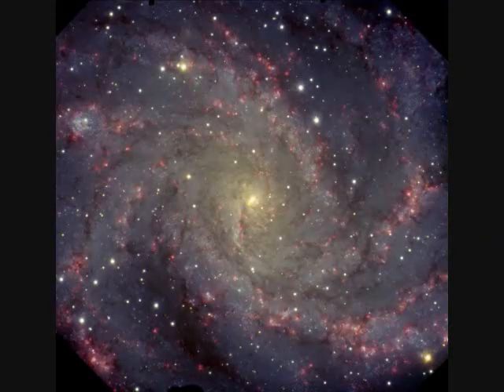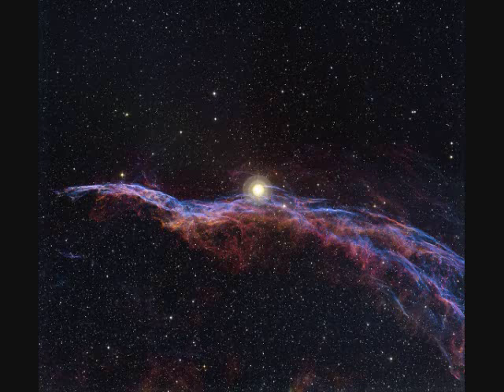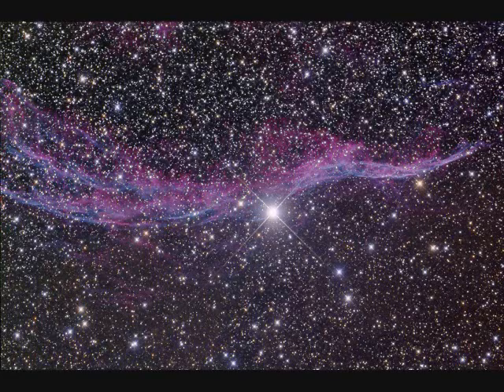NGC-6946 is called the Fireworks Galaxy, 10 million light years away and 40,000 light years across. NGC-6960 is called the Witch's Broom Nebula — part of a supernova remnant, the shock wave. It's the west end of the Veil Nebula, about 1,400 light years away.